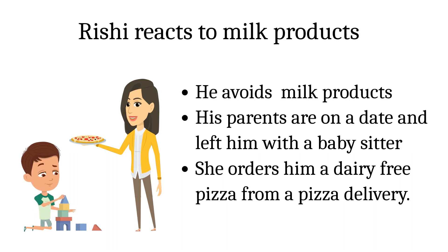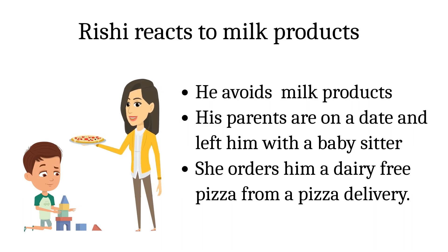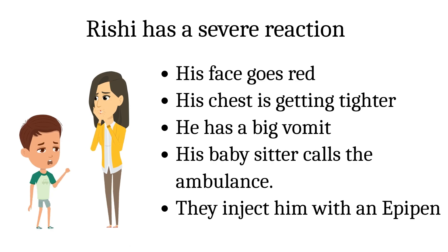Rishi has a milk allergy and avoids milk products. His parents are on a date and have left him with a babysitter. She orders him a dairy-free pizza. Rishi is having a reaction.